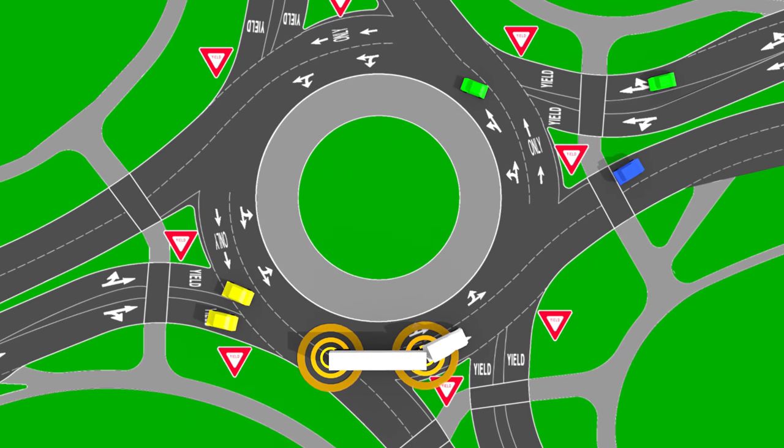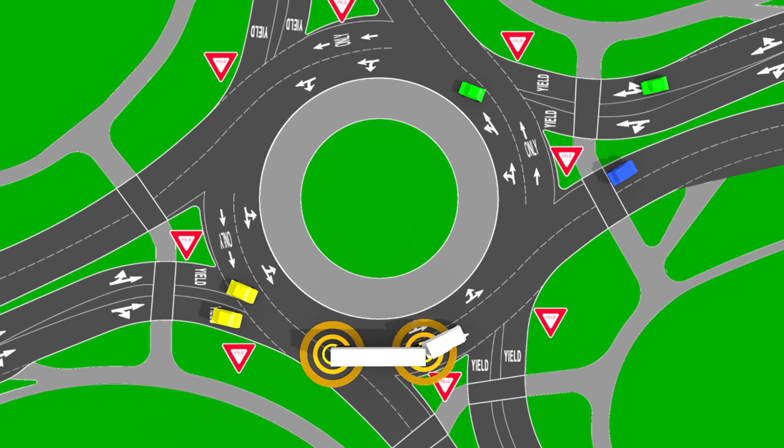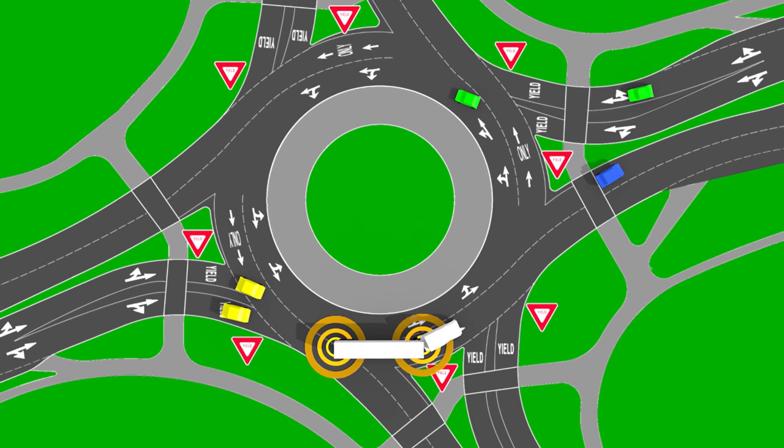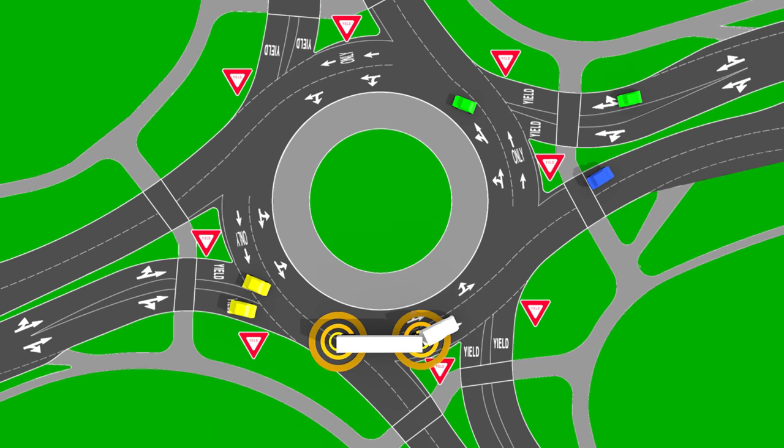Wisconsin law requires that vehicles including cars, pickup trucks, SUVs, motorcycles and mopeds provide space and yield to vehicles 40 feet and longer or 10 feet and wider when navigating a roundabout.